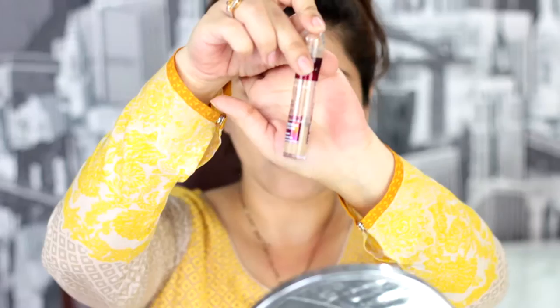Now I'm blending it with my damp beauty blender. I always want to fast forward this part, but to blend everything evenly you need to dab, dab, dab. Don't forget your neck. Now I'm taking my Maybelline Divine Concealer and applying it — my shade is medium.